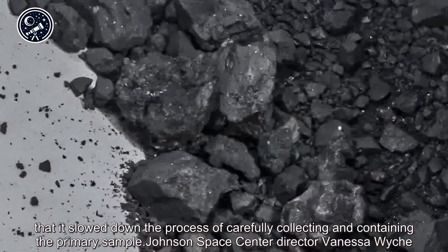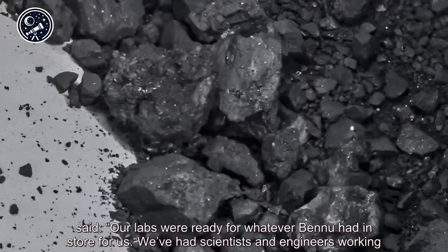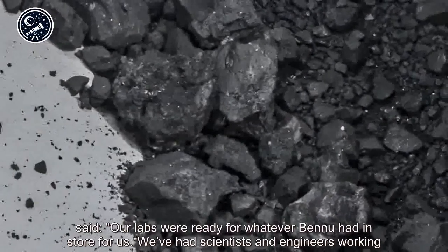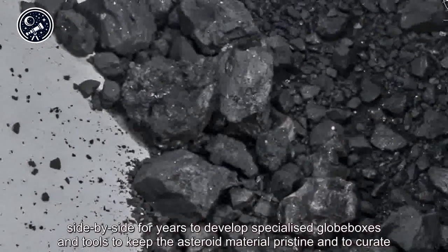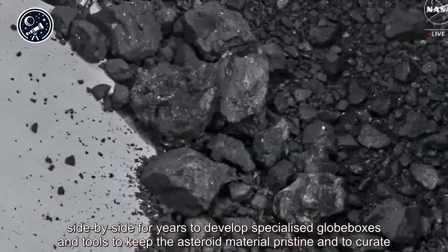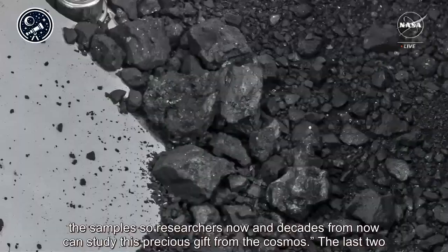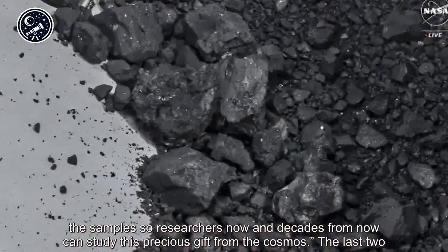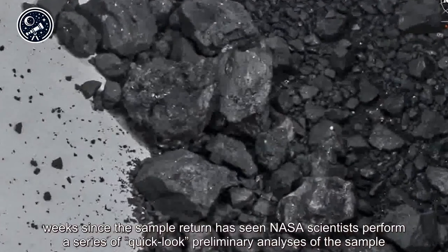So much bonus material was found that it slowed down the process of carefully collecting and containing the primary sample. Johnson Space Center director Vanessa Weish said: 'Our labs were ready for whatever Bennu had in store for us. We've had scientists and engineers working side by side for years to develop specialized glove boxes and tools to keep the asteroid material pristine and to curate the sample so researchers now and decades from now can study this precious gift from the cosmos.'